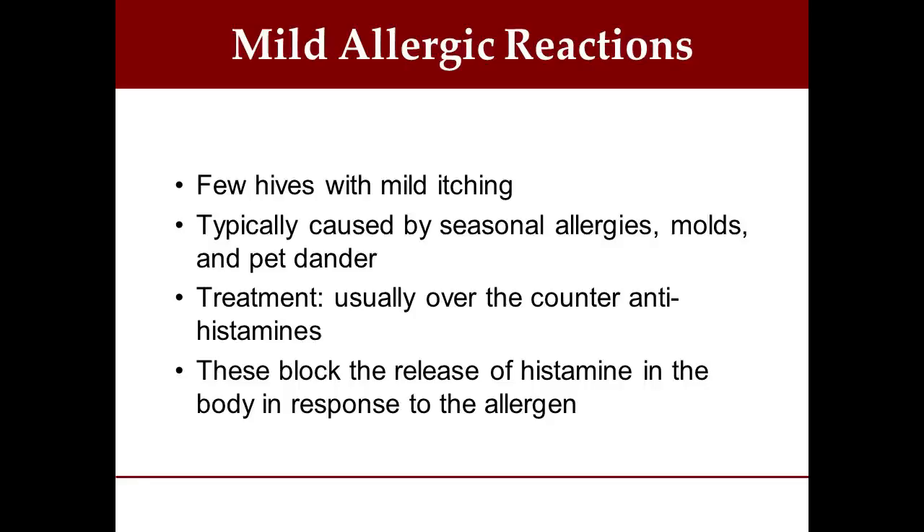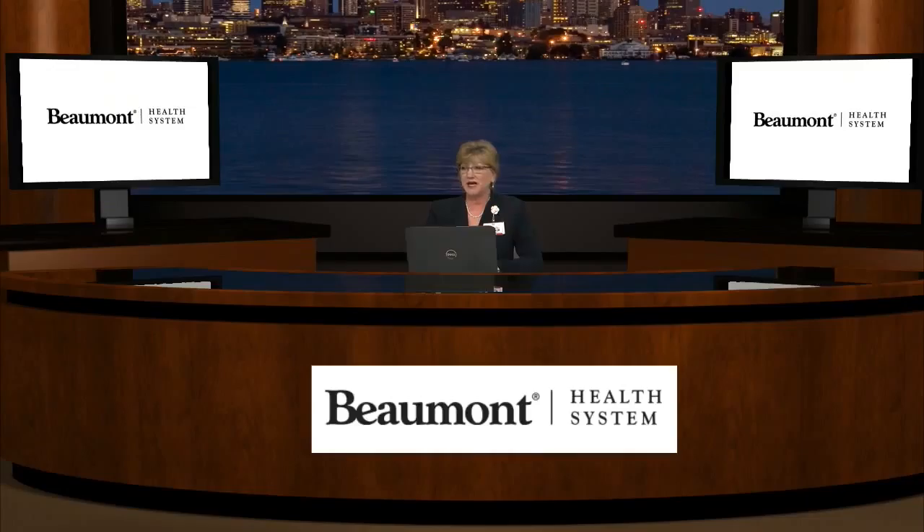The treatment for a mild allergic reaction is over-the-counter and very simple. I'm sure most of you have heard of antihistamines. Remember, histamine is what's released in the body to cause the symptoms, so we take an antihistamine. What this does is block the release of histamine in the body in response to the allergen. It usually dries up your nasal passages, eyes, and throat, and you feel relief from the symptoms.